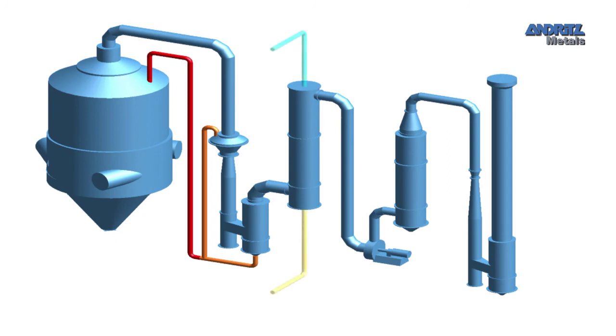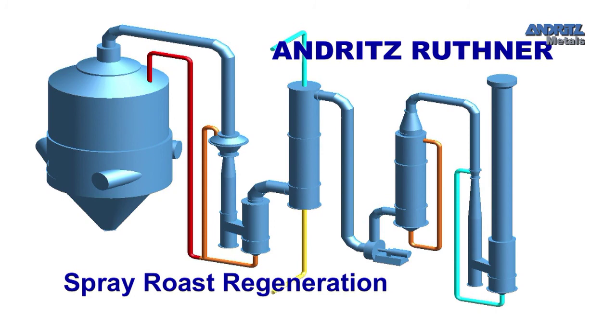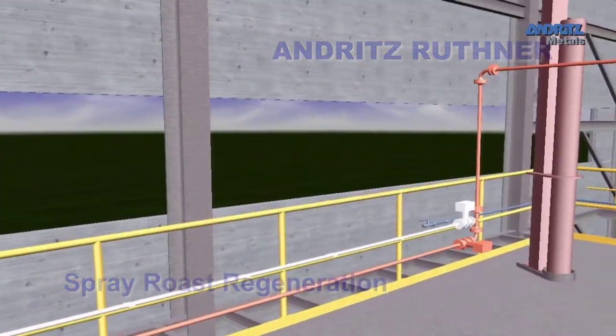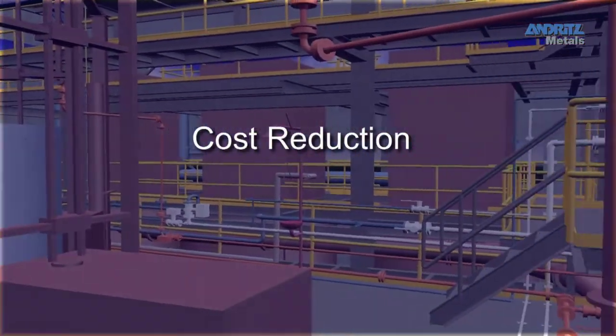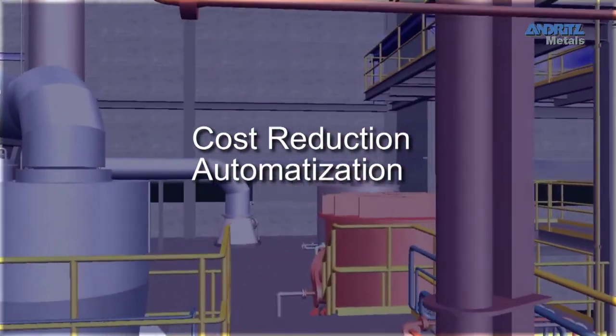To recover the applied acid from the used pickling acid and to redeploy it in the pickling process, the Andritz Rutner Spray Roast Regeneration is being used — a technology which for years has been an essential factor in treating steel when it concerns cost saving, a high level of automation and environmental awareness.